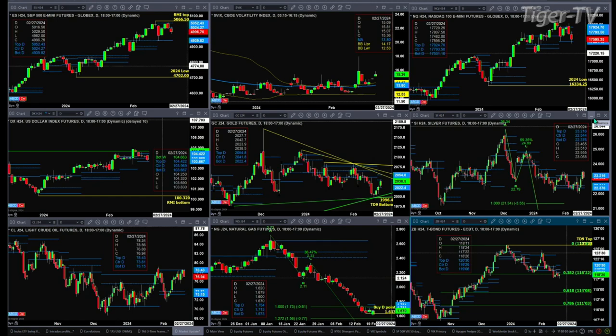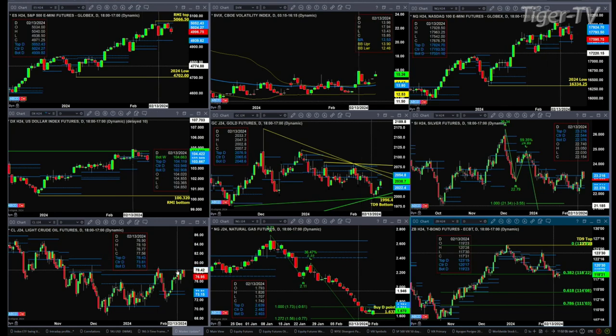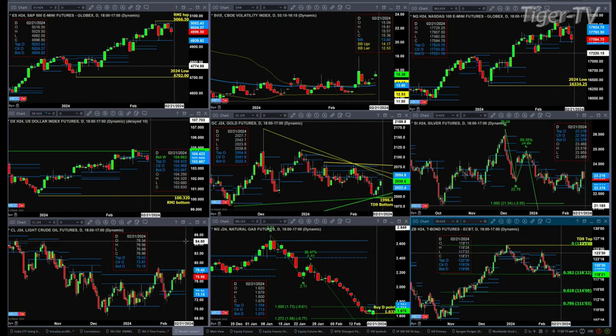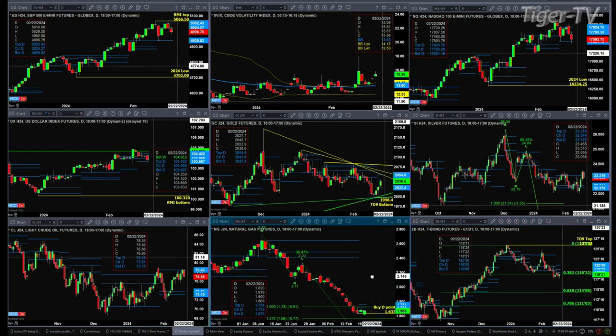Light crude is consolidating within its daily profile. My recollection is it needed to close above 77.56 in order to generate a TD9 count top, so it doesn't look like that's going to happen. Price is consolidating between resistance at 78.43 and support at 73.15 to 73.81. On Friday, natural gas generated a buy-the-D-point pattern. That level is being tested right now at $1.63.